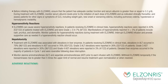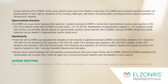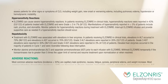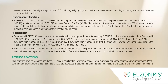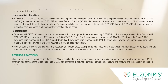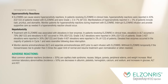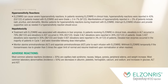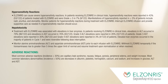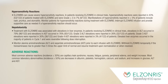Hepatotoxicity: Treatment with Elzonris was associated with elevations in liver enzymes. In patients receiving Elzonris in clinical trials, elevations in ALT occurred in 79% (96 of 122) and elevations in AST occurred in 76% (93 of 122). Grade 3 ALT elevations were reported in 26% (32 of 122). Grade 3 AST elevations were reported in 30% (36 of 122) and grade 4 AST elevations in 3% (4 of 122). Elevated liver enzymes occurred in the majority of patients in cycle 1 and were reversible following dose interruption. Monitor ALT and AST prior to each infusion with Elzonris; withhold Elzonris temporarily if transaminases rise to greater than 5 times the upper limit of normal, and resume treatment upon normalization or when resolved.